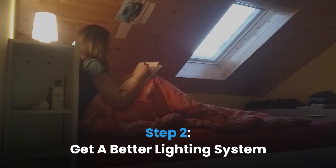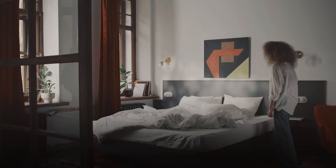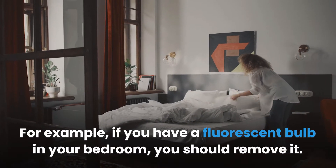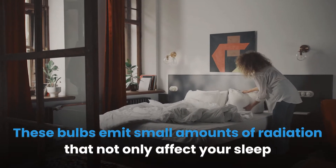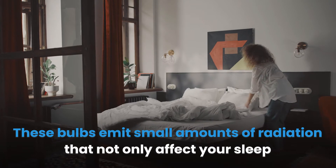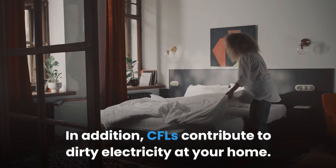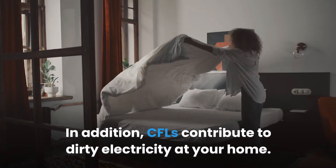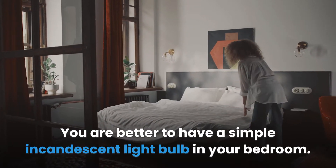Step 2: Get a better lighting system. Another step in reducing EMF from your bedroom is to get rid of light bulbs that disrupt your sleep. If you have a fluorescent bulb in your bedroom, you should remove it, as these bulbs emit small amounts of radiation that not only affect your sleep but have generally negative health effects. CFLs also contribute to dirty electricity in your home. You are better off with a simple incandescent light bulb in your bedroom.